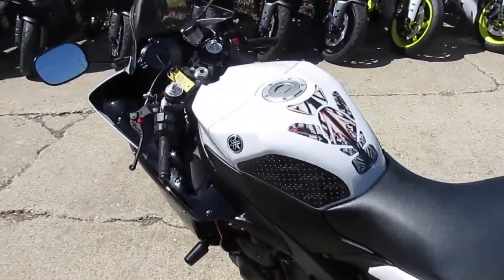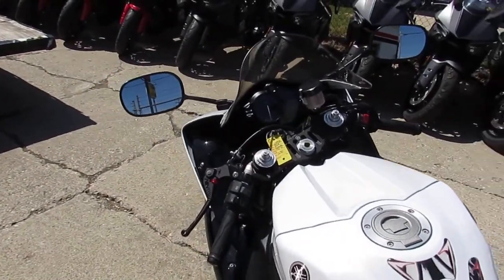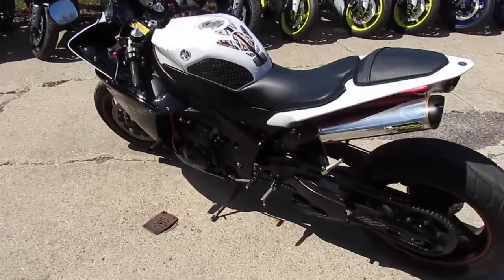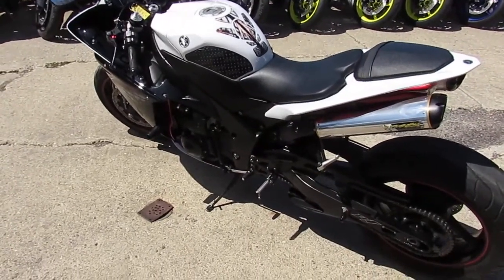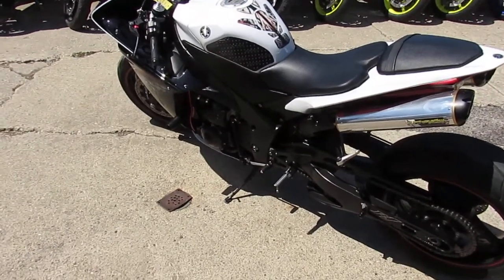There's probably over $20,000 put into this thing, and we've got it priced right at $9,999. This one's not going to be here long — miles are good on it, it's been through service, inspected, and certified. Visit our website at approvalpowersports.com.